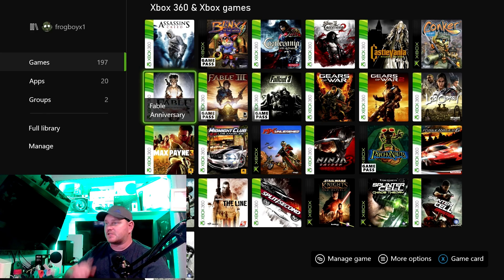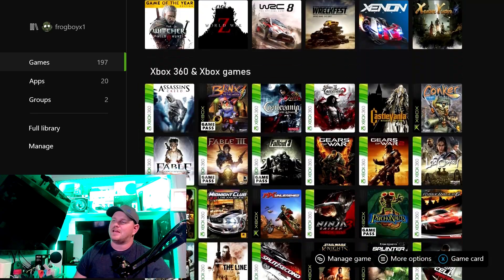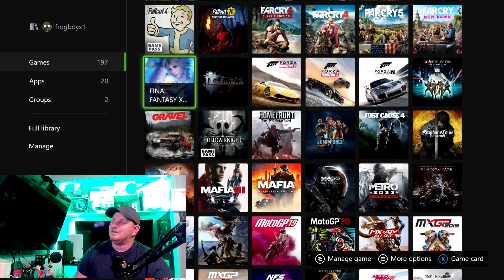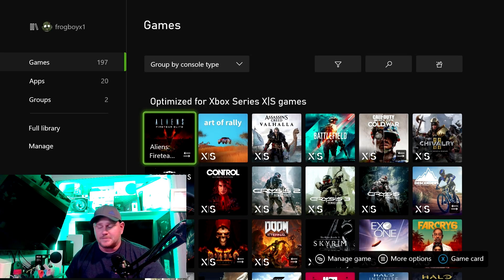Hello and welcome back to Frog Boy X1 Gaming, I'm Andrew, and today we are doing another video on Xbox Series S. I've had the Xbox Series S for six weeks now, been playing it a lot. I have a ton of games — 197 downloaded right now. Seriously, how many games do you have from Xbox One to Xbox Series S?